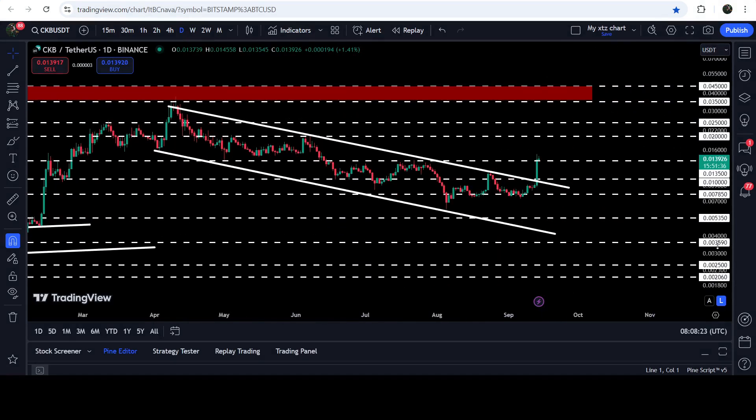Now if you take a look at the daily time frame chart, you can see that in the previous candlestick the price on the daily time frame chart has broken out the resistance of the channel, and in today's video we will analyze this move.